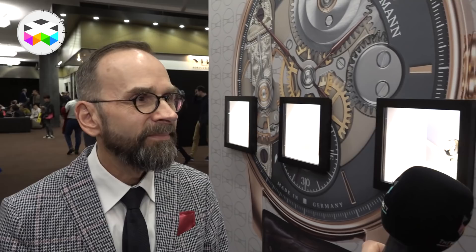Here we are at Moritz Grossman with Reinach Kern, and he's going to introduce us to three beautiful and very impressive novelties. Could you tell us a little bit about what you have to show? Of course, Nola.